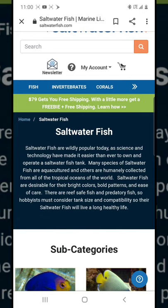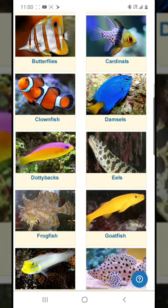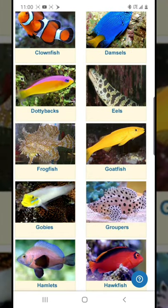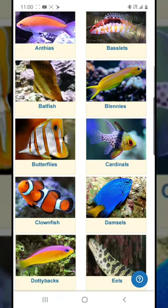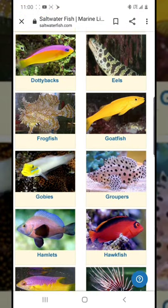So you can hit free shipping with just two fish around $80, get your fish delivered, and have a 14-day guarantee. For the guarantee, they require you to take a photo of the dead fish on a white background — that's not just a recommendation, that's actually their rule.